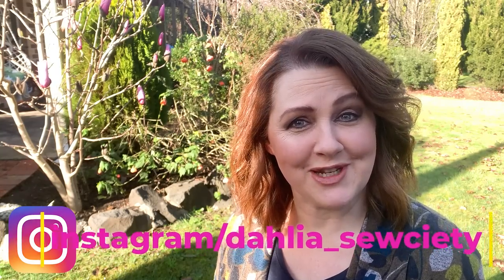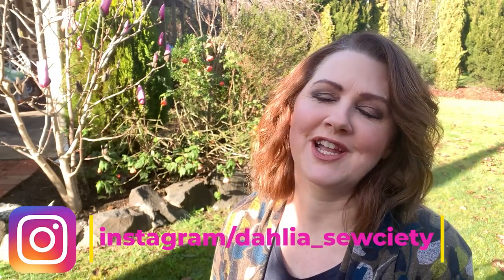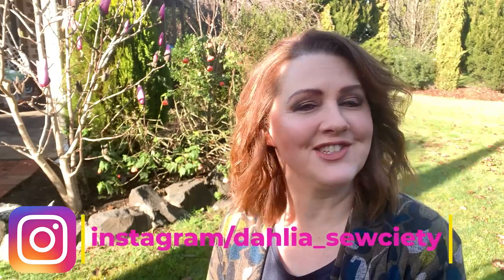If you haven't tuned into my channel before, my name is Kristen. This is the Dahlia Society and we talk about all things to do with creating your own wardrobe — sewing, chit-chat, fabric — and as I mentioned today, brand new patterns for August.